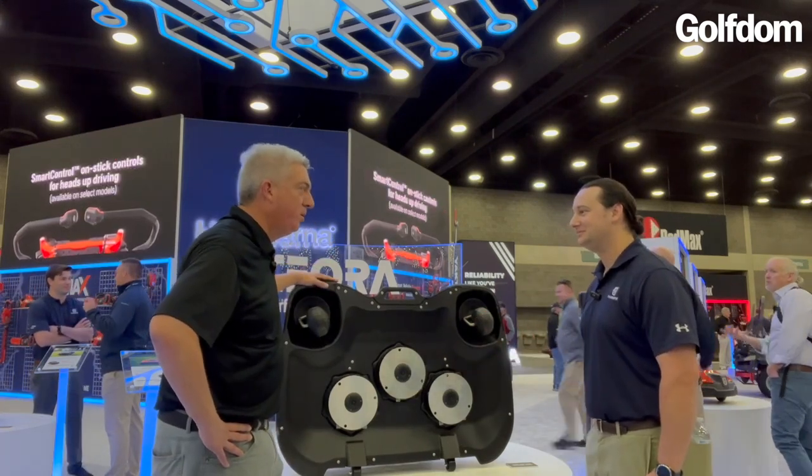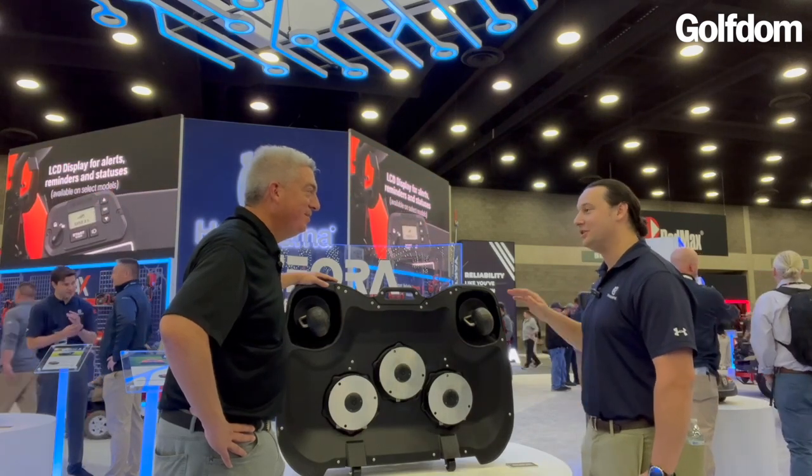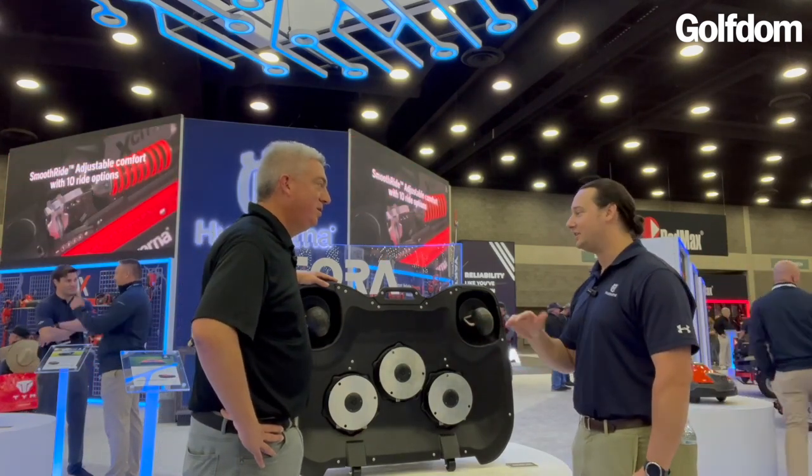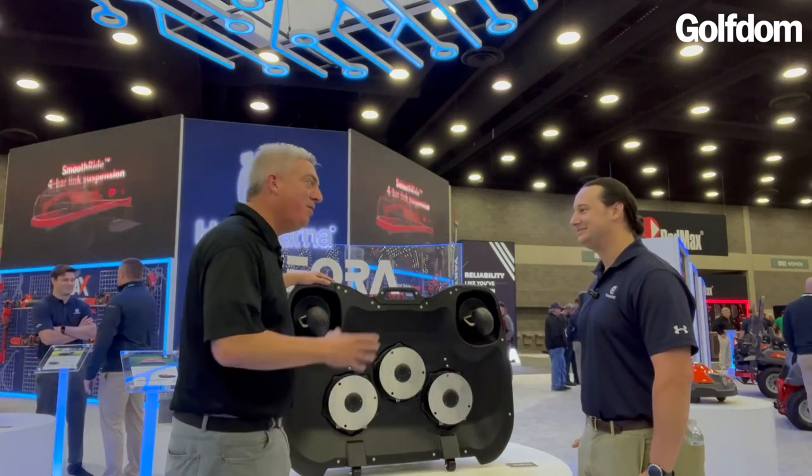How often does this show up late for work? Never. Fully autonomous — it goes to the docking station by itself, comes out by itself, goes and cuts and goes back. Doesn't take smoke breaks. Doesn't call in sick. Well Kevin, thank you for showing it to us.